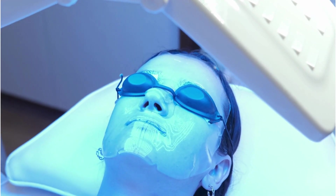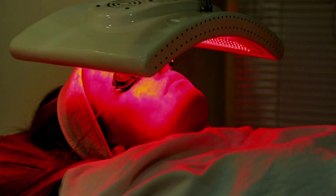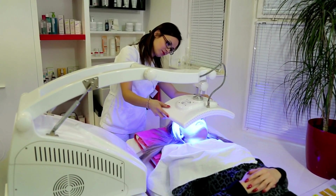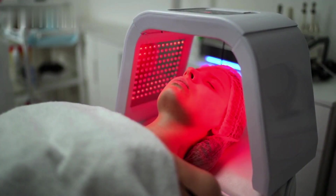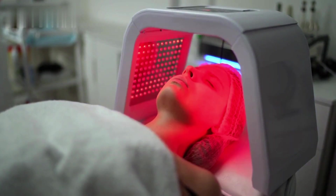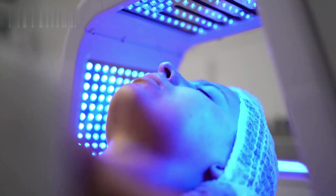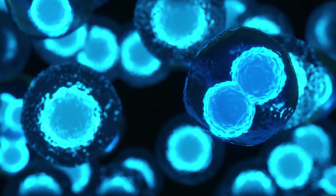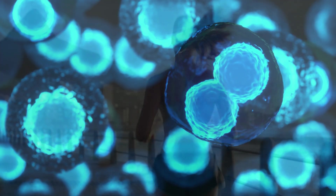Did you know that a certain wavelength of light can bring in a plethora of health benefits? Welcome to the world of red light therapy. In this video, we'll explore the wonders of red light therapy and its numerous benefits. Red light therapy, also known as photobiomodulation, is a non-invasive therapy that uses low-wavelength red light, believed to influence our body cells in a way that promotes better health and well-being.